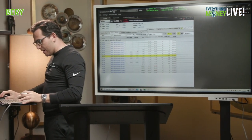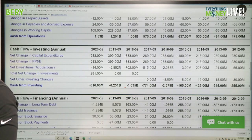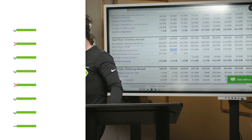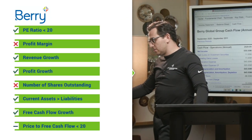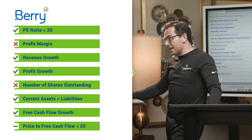One thing I want to look at is acquisitions — how active they are. Berry Global made a couple big acquisitions in the last few years, which explains a lot of that debt. They have 14 billion in debt on 11 billion dollars in revenue. Net income last year was only 560 million, so servicing that debt is a real concern.